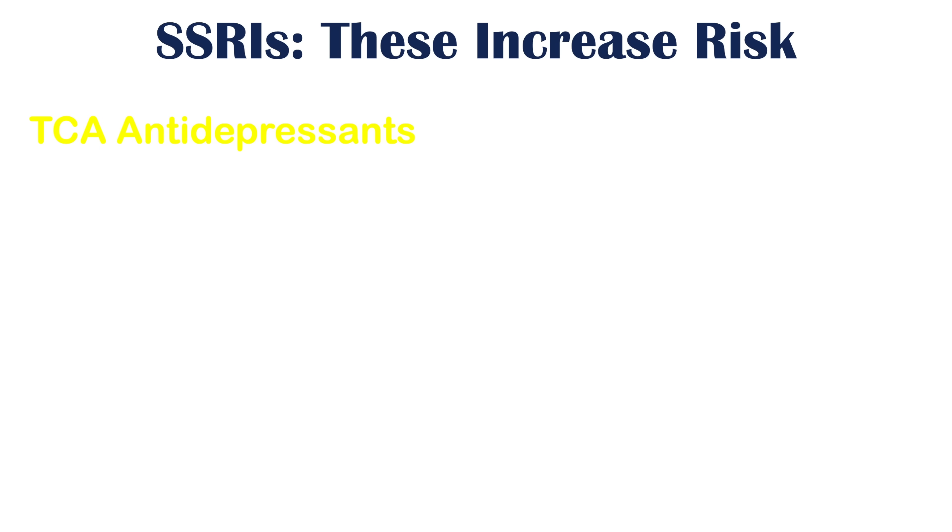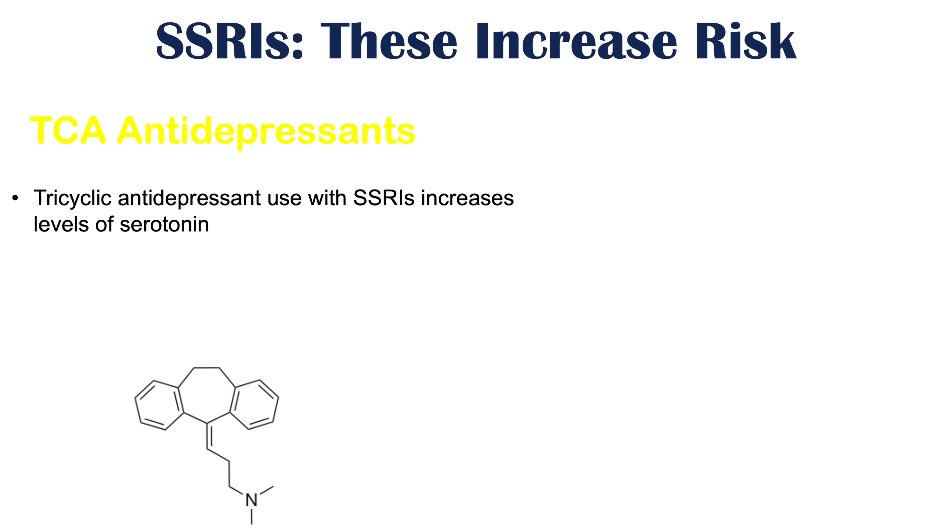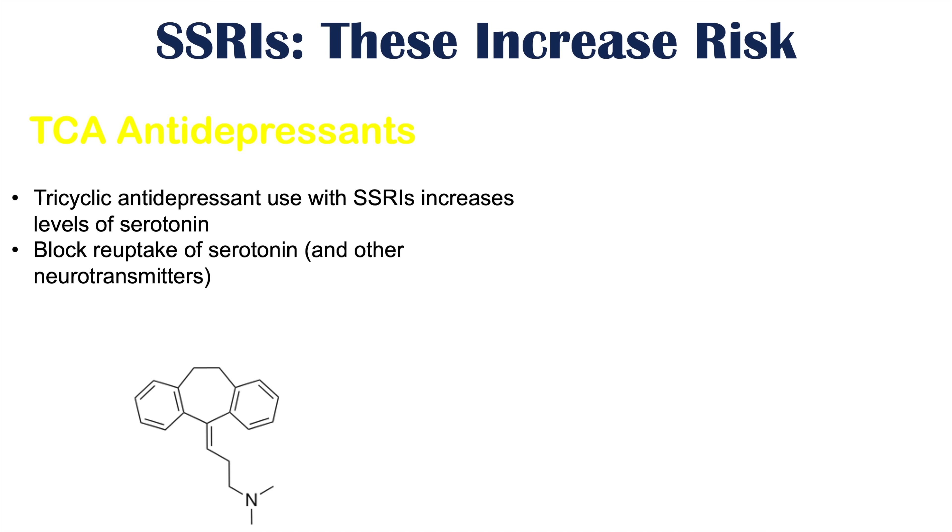The use of other types of antidepressants along with SSRIs can also worsen or increase the risk of side effects. This includes TCA antidepressants — the tricyclic antidepressants. If they're used when a patient is already on an SSRI, this can increase levels of serotonin. TCA antidepressants block the reuptake of serotonin similarly to an SSRI, but they're not selective for serotonin — they also block the reuptake of other neurotransmitters like norepinephrine. Because they can block serotonin reuptake, they can increase serotonin levels too much, raising the risk of serotonin syndrome.